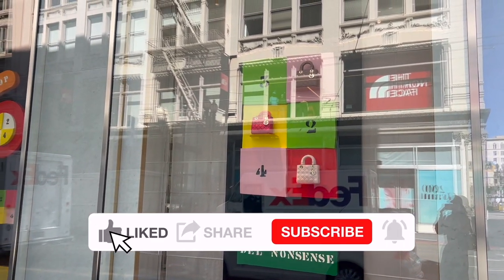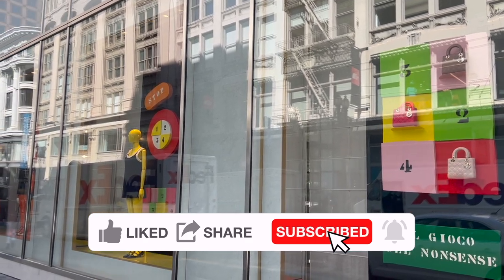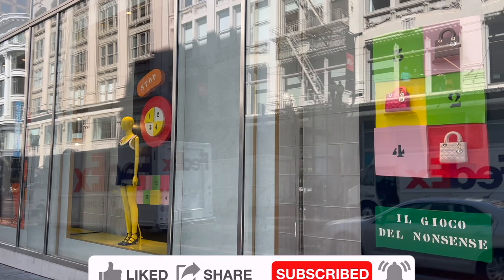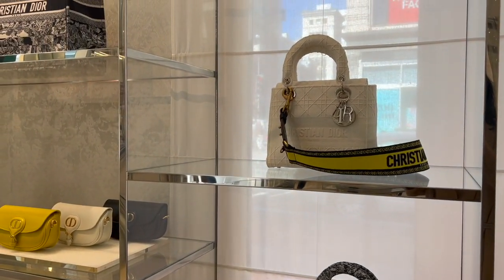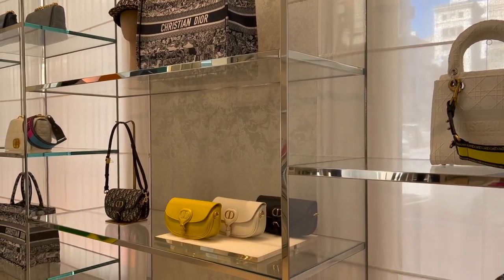I'm taking you to Dior to shop with me to see some of their new bags and the ready-to-wear pieces. I will share their price details as always. Don't forget to leave me a comment down below to let me know what you think of these Dior pieces and what's on your Dior wish list. Without any further ado, let's get right into the video.